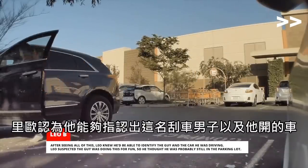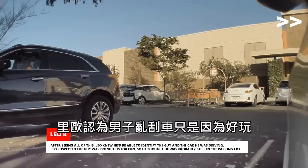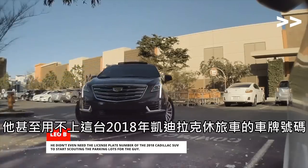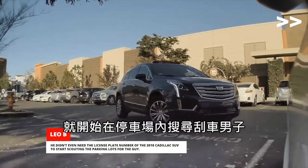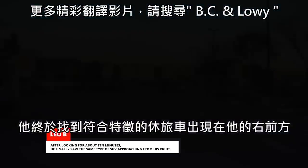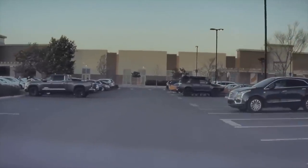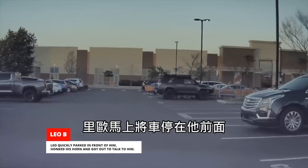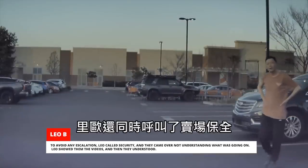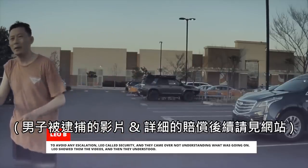After seeing all of this, Leo knew he'd be able to identify the guy and the car he was driving. Leo suspected the guy was doing this for fun, so he thought he was probably still in the parking lot. He didn't even need the license plate number of the 2018 Cadillac SUV to start scouting the parking lots for the guy. After looking for about 10 minutes, he finally saw the same type of SUV approaching from his right. Leo quickly parked in front of him, honked his horn, and got out to talk to him. To avoid any escalation, Leo called security, and they came over not understanding what was going on. Leo showed them the videos, and then they understood.